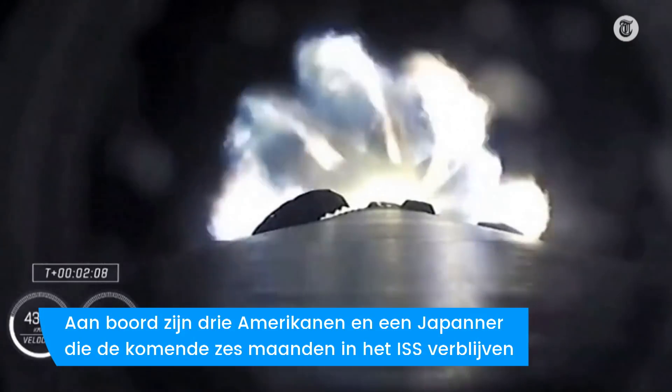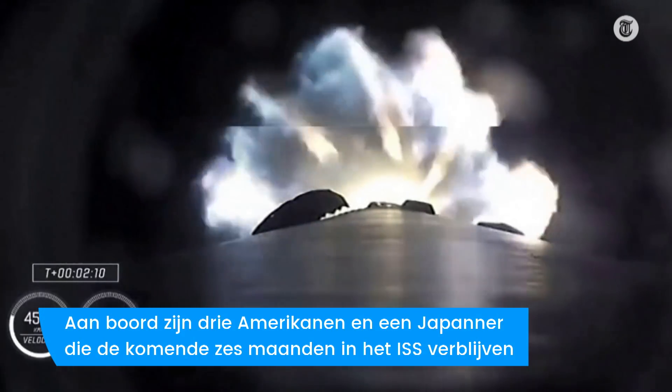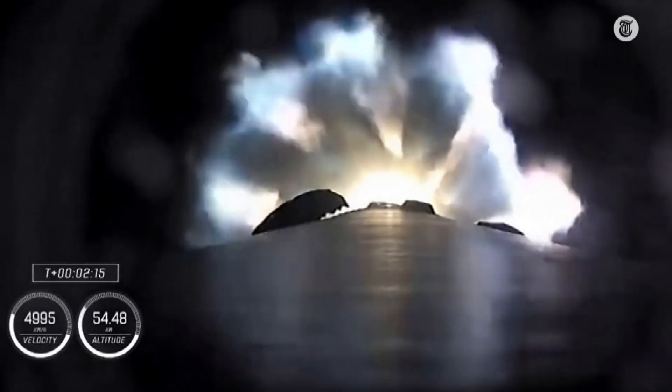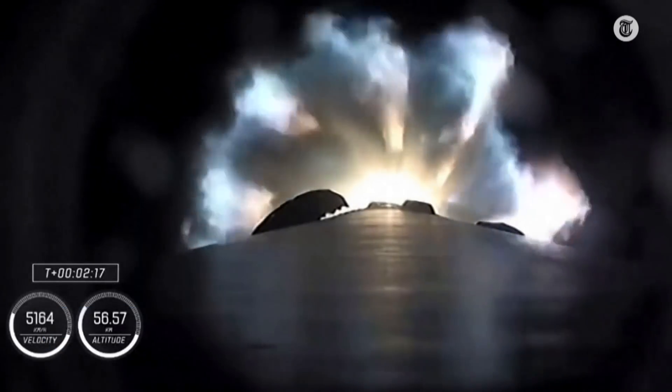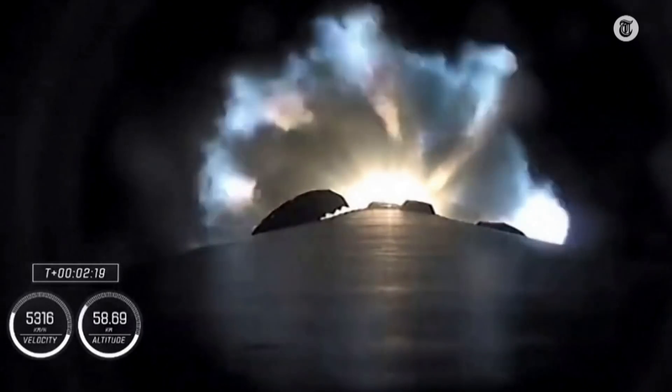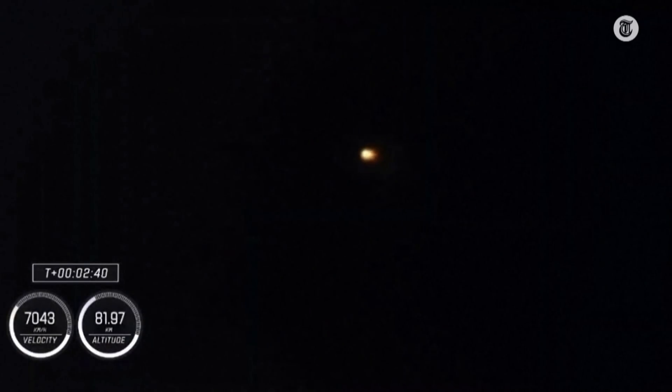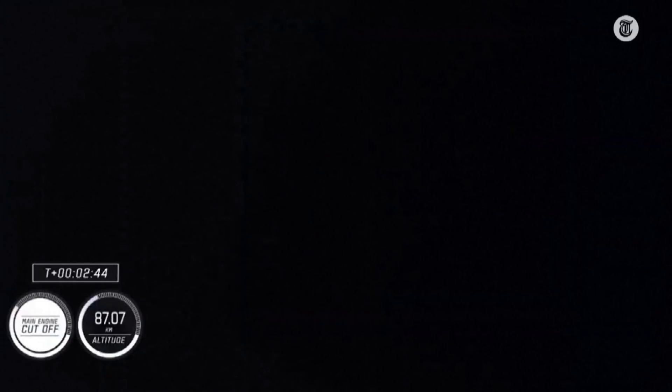We're a half a minute away from three quick events in rapid succession. We're going to get main engine cut off — the nine Merlin engines will throttle down and then shut down. We're going to get stage separation, stage one throttle down, and ignition of the second stage engine. And we have two Alpha — stage separation confirmed.